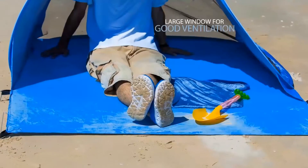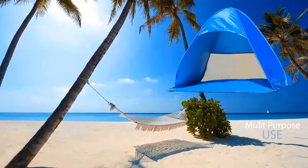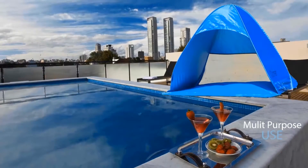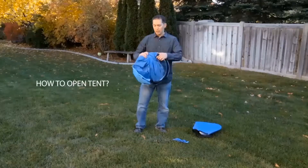Large mesh window for good ventilation, extended floor. How to open the tent.